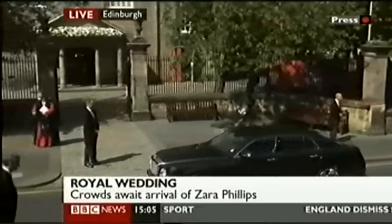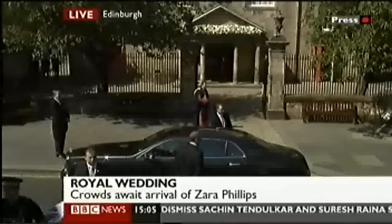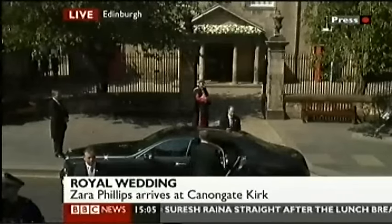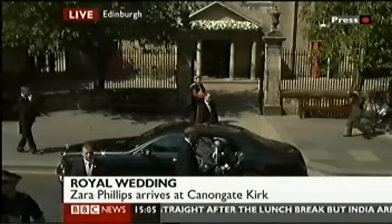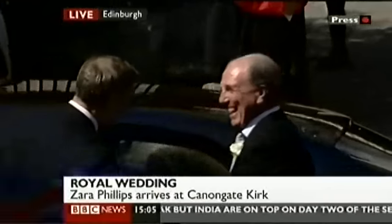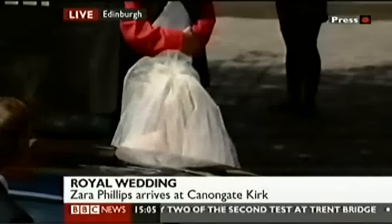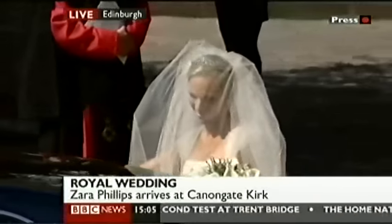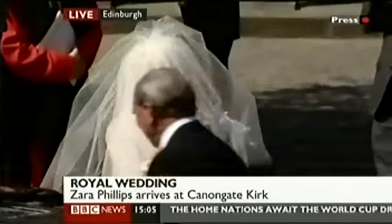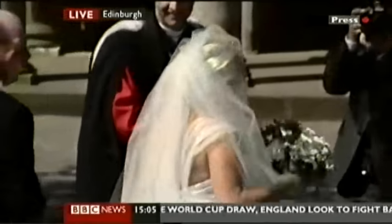And here she is — here is the bride arriving at Canongate Kirk, the Queen's granddaughter, 13th in line to the throne. We can tell you the dress is designed by Stuart Parvin. She's wearing an ivory silk dress — now you see it coming through with her veil. Her ivory gown by Edinburgh-trained designer Stuart Parvin.